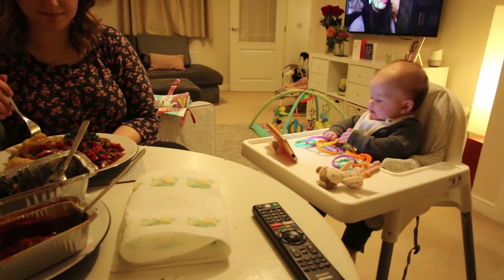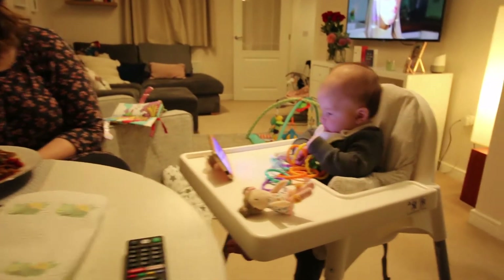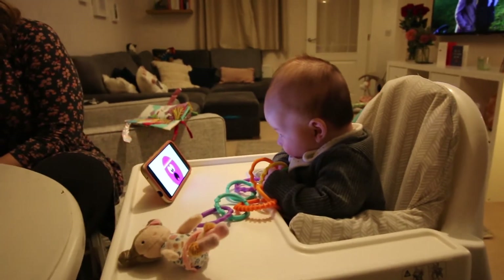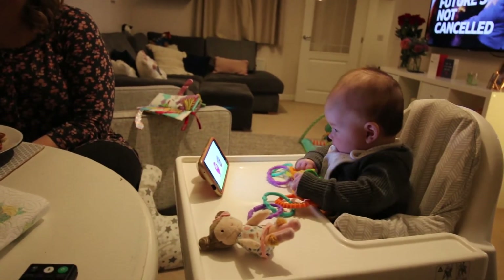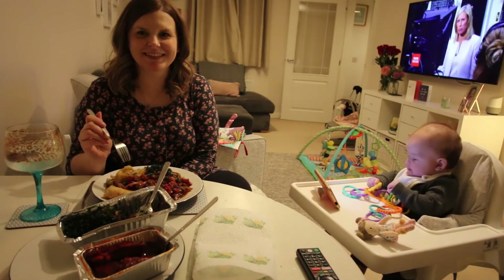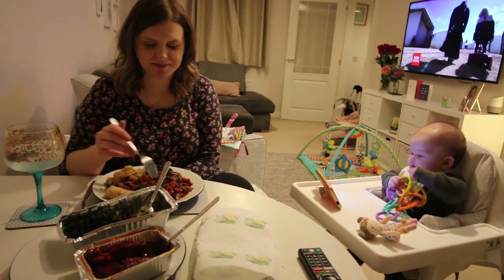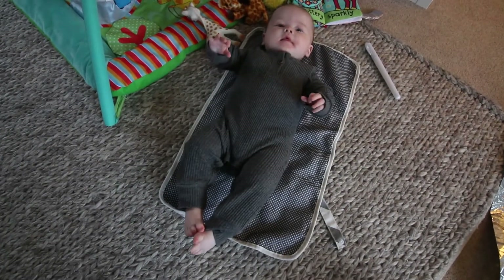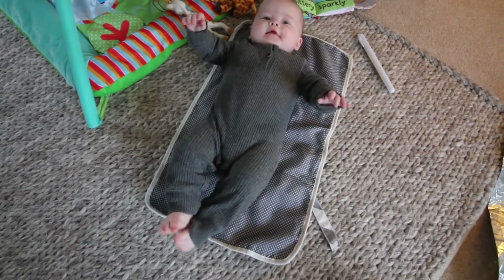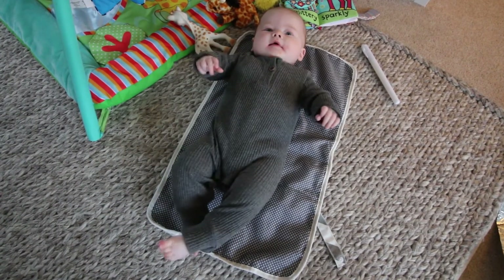When we're eating, Eloise can sit at her high chair with us and watch. Are you holding your arms up to be picked up? Say 'yeah, daddy, pick me up!' — you want to be picked up!